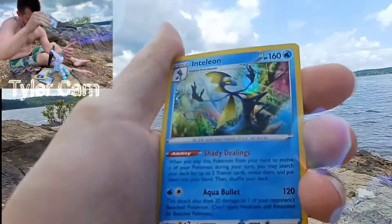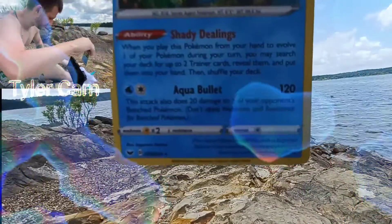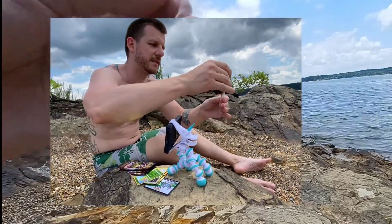Rare of the pack — Holographic Inteleon, cool card. I did remember some sleeves today so we can keep everything nice and safe.